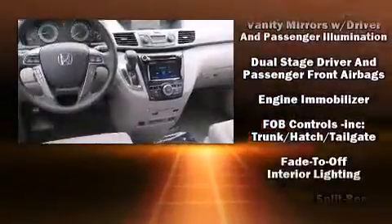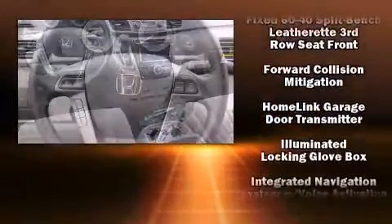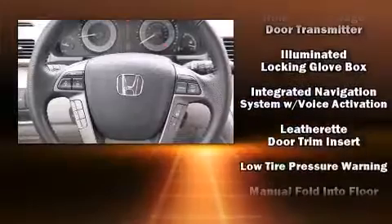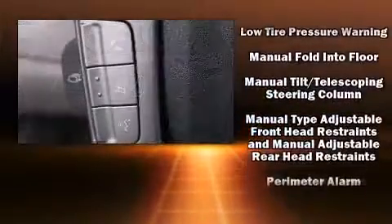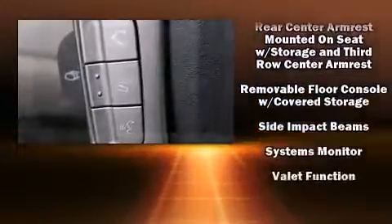Honda ensures the safety and security of its passengers with equipment such as traction control, a security system, and four-wheel disc brakes with ABS. For added security, Dynamic Stability Control supplements the drivetrain.